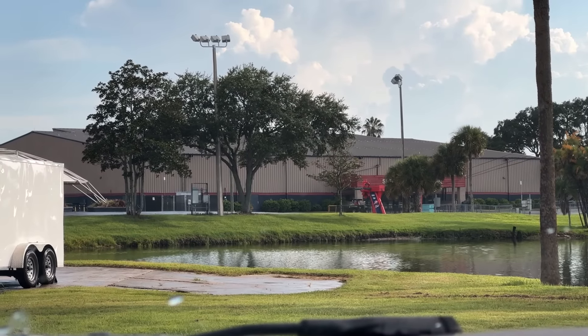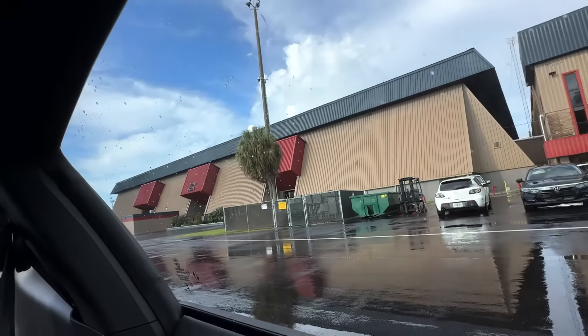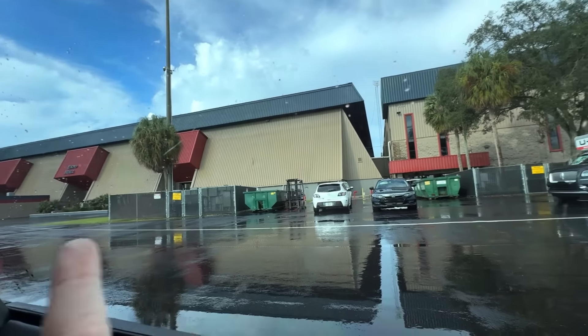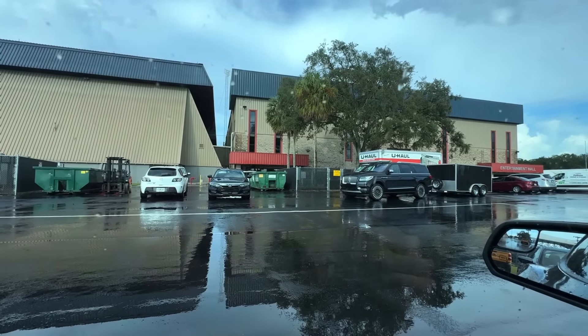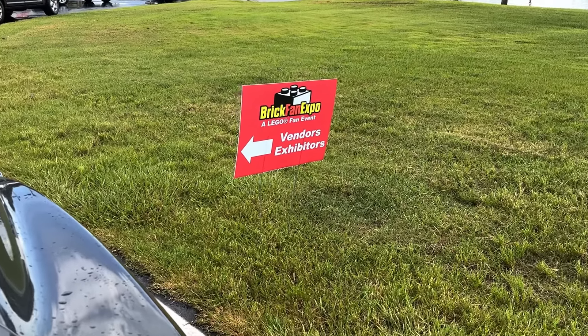Last year we were in that convention hall way over there, and this year we're in this one which is supposed to be much larger. I got the perfect parking spot right next to the sign too — I might be taking that with me when I leave. Just kidding, I wouldn't steal it. Or would I? Who's to say?